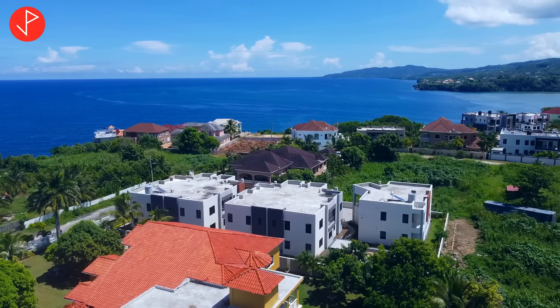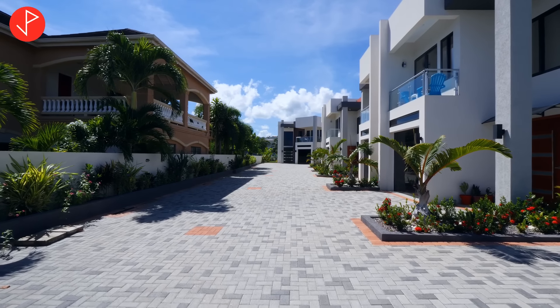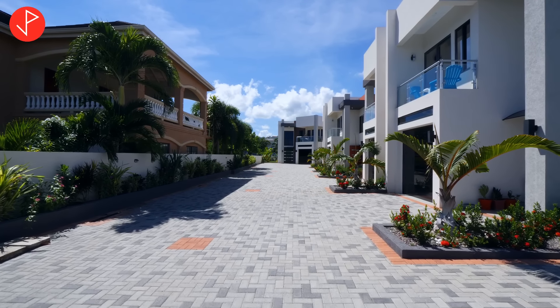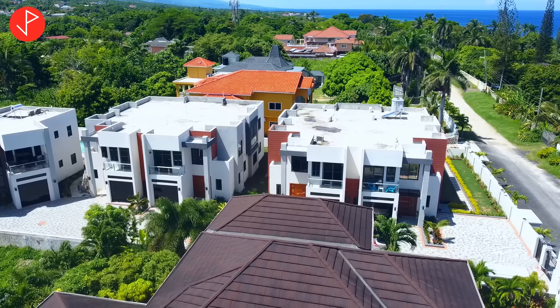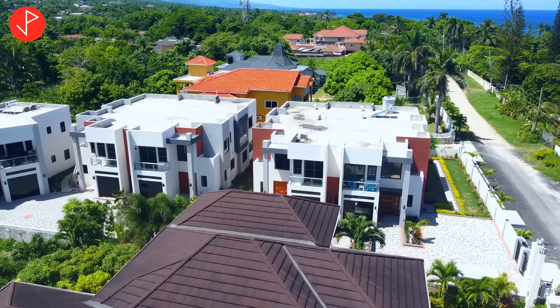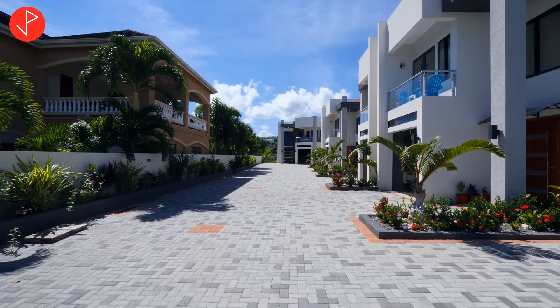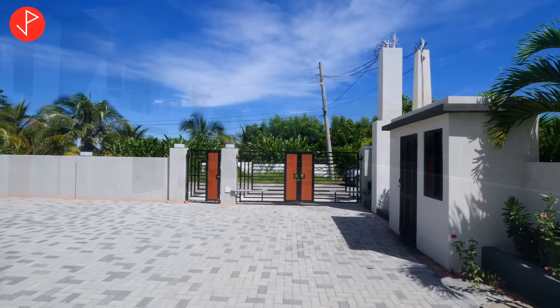So property viewers, we're looking at this very contemporary designed complex. It is a new construction. As a matter of fact, some fine tuning is still being done. But just take a look at the exterior of this complex. We have this large driveway with the interlocking bricks, multiple spaces for parking.